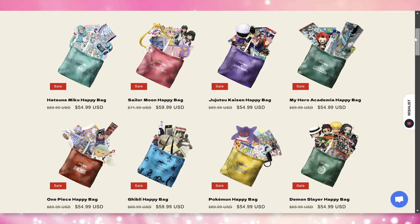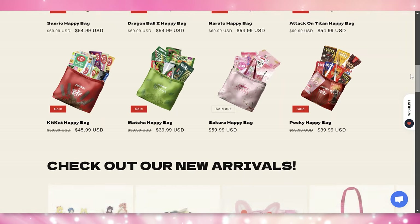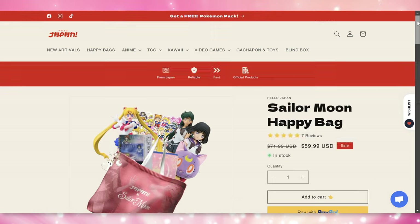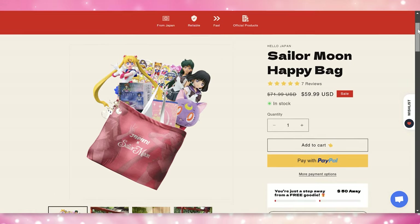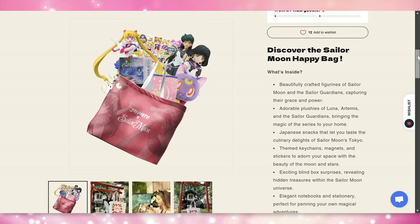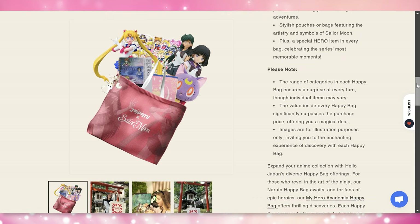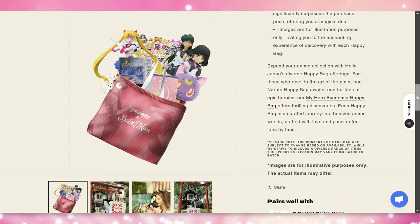That's a limited time deal, so right now you can get a really good deal on these. All of them include at least 10 Japan exclusive items and we're going to go through the ones in my bag. Each and every single bag is unique, so if you and your friend both get them you may get different items and then you can trade with each other. Some of these happy bags might even contain extra goodies.